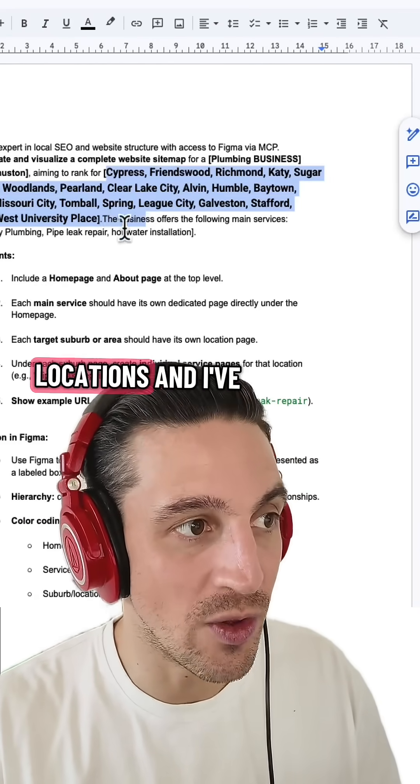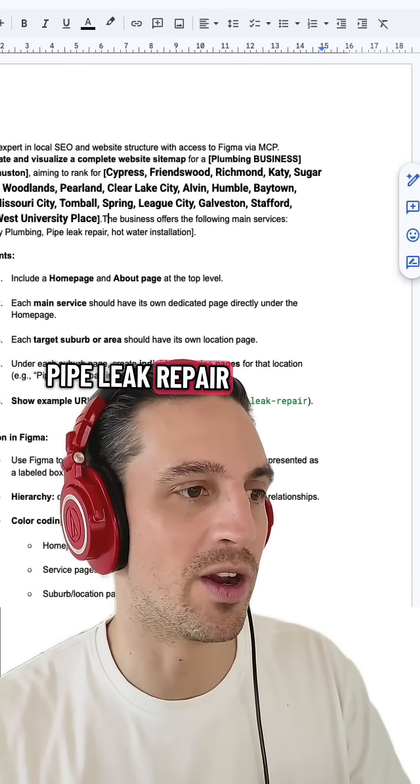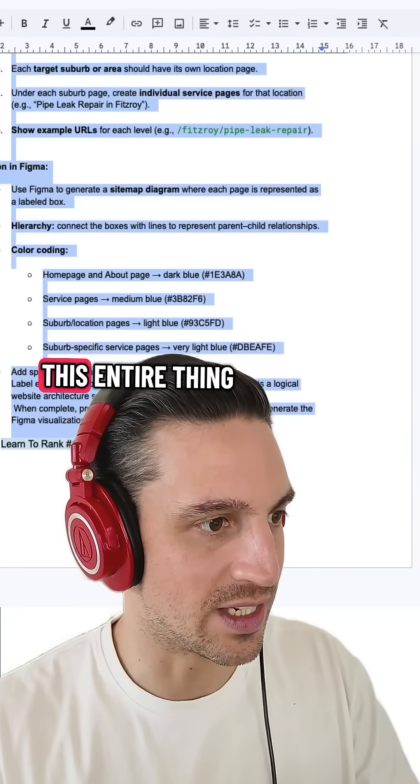I want to rank in specific locations, and I've got three main services for this one: emergency plumbing, pipe leak repair, and hot water installation. All I have to do is copy this entire prompt.